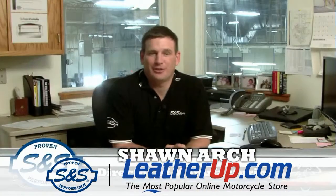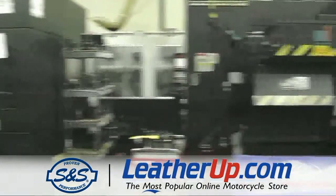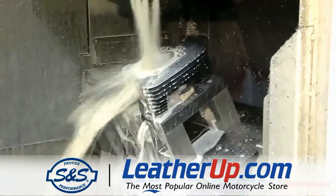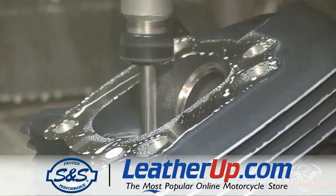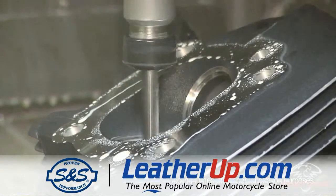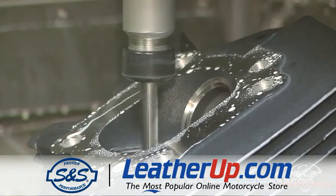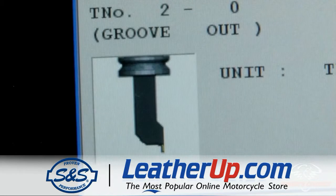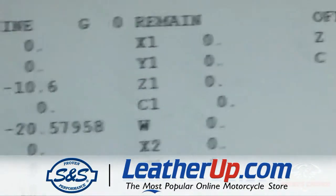Hi, I'm Sean Arch, Director of Manufacturing here at S&S Cycle. Here at S&S Cycle we've got over 50 CNC machining centers. CNC is Computer Numerical Controlled Machining. The machining centers have computers that do all the moving of the machines, which allows them to run a program — similar to your PC — that moves the machine around, controls the cutting speeds and feeds, does all the tool changing, and tracks the efficiencies of the machines as well as tool life.